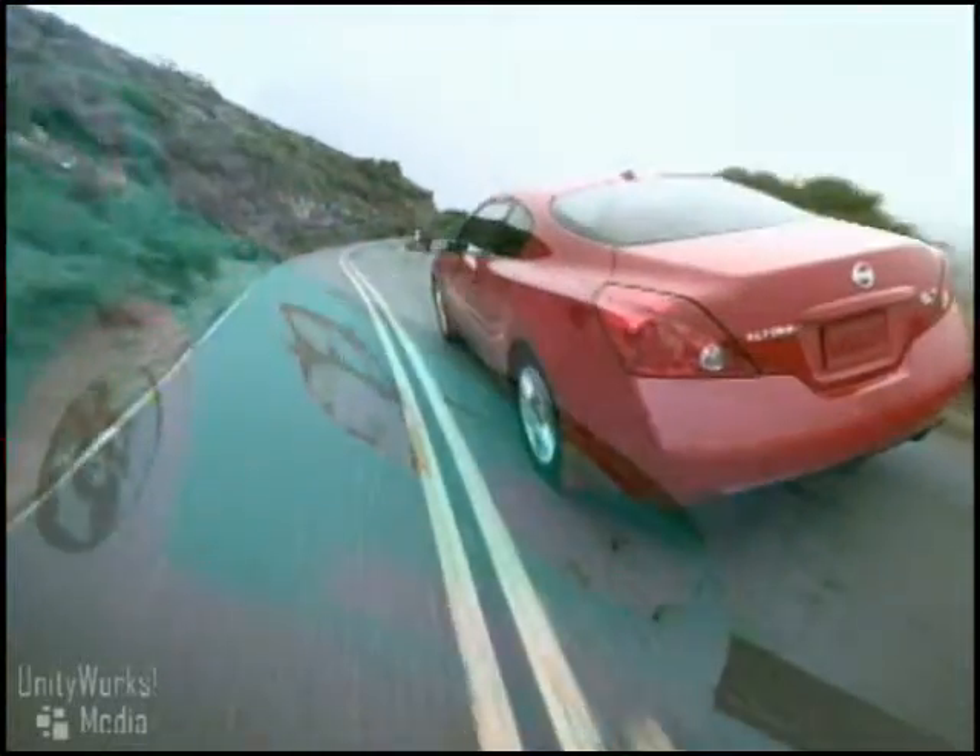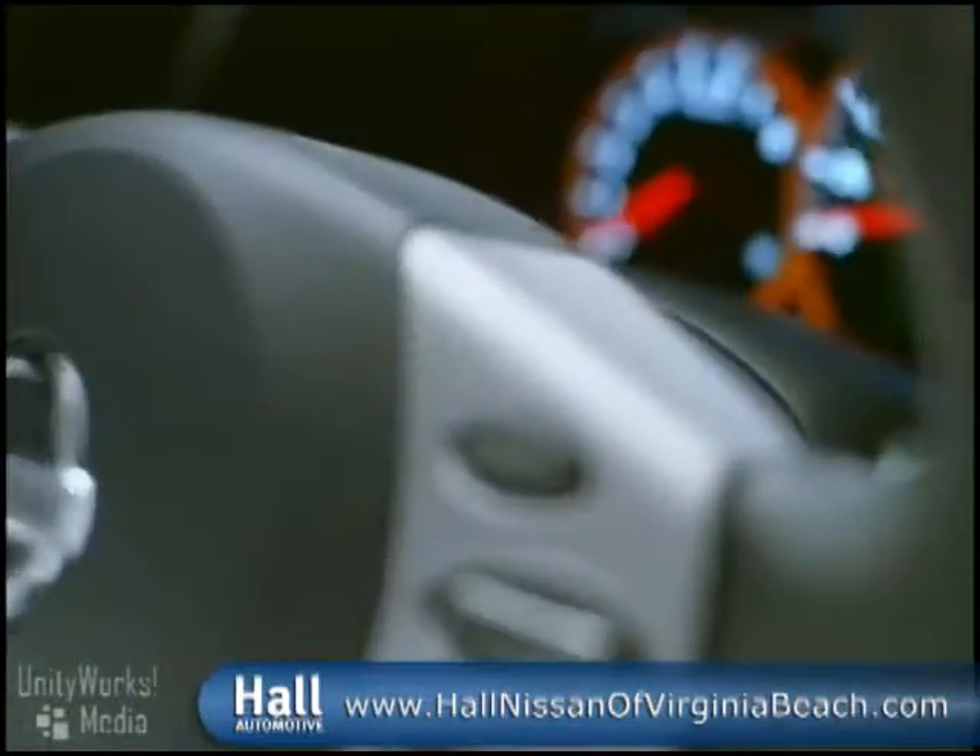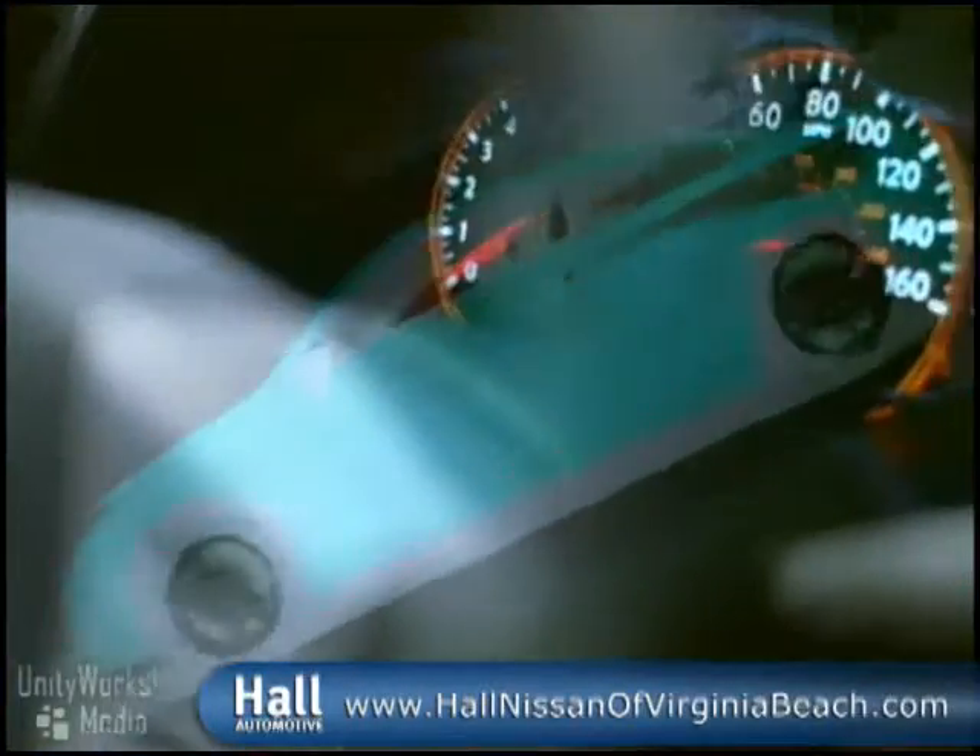And did we mention? It can really move. Exceptional fit and finish define the interior, equipped with fine vision gauges and available wheel-mounted controls, including a Bluetooth hands-free phone system.